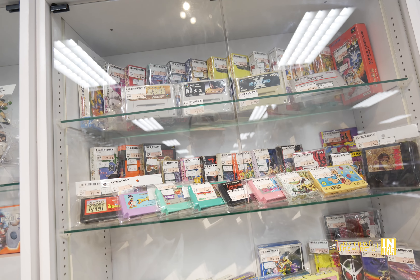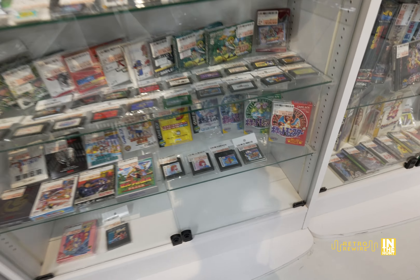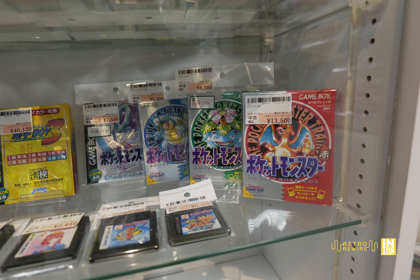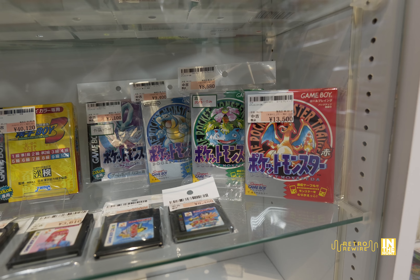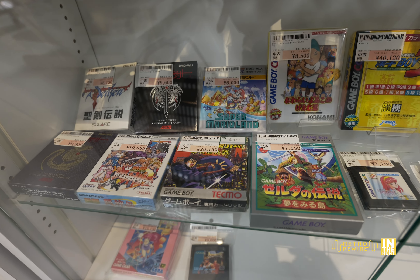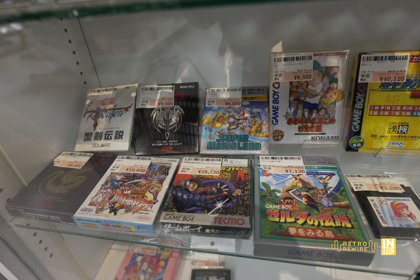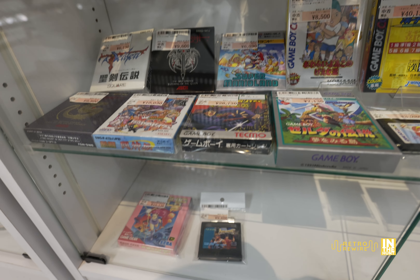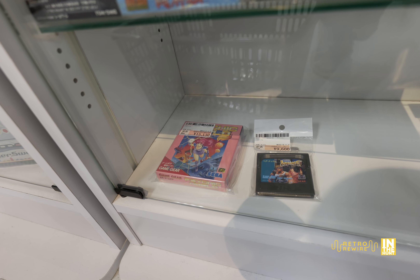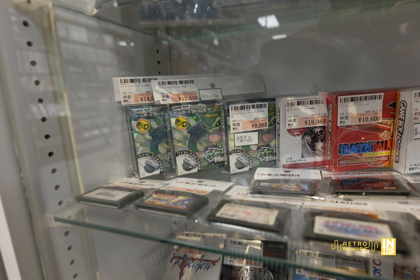I actually picked up a WonderSwan yesterday at Mandarake - beautiful condition, the Swan Crystal for 14,000 yen. That was a great find - I've been wanting one for quite some time, and now I'll be looking for Makai Mura for WonderSwan. Here we have some Pocket Monster games, plus 28,730 yen there for Ninja Gaiden and 10,000 for Toshinden on the Game Boy. I did pick up Ninja Gaiden but just the cart only for 2,700 yen - great game, especially for fans of Ninja Gaiden.